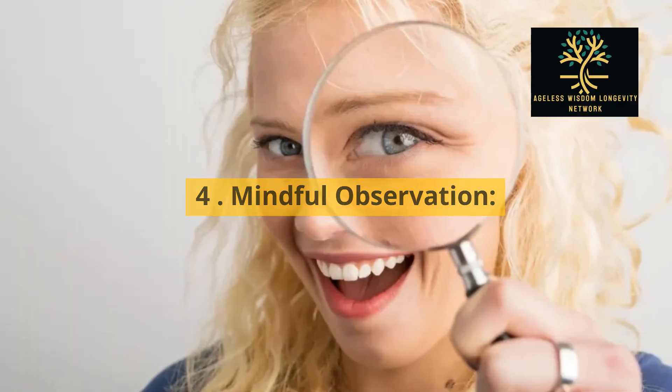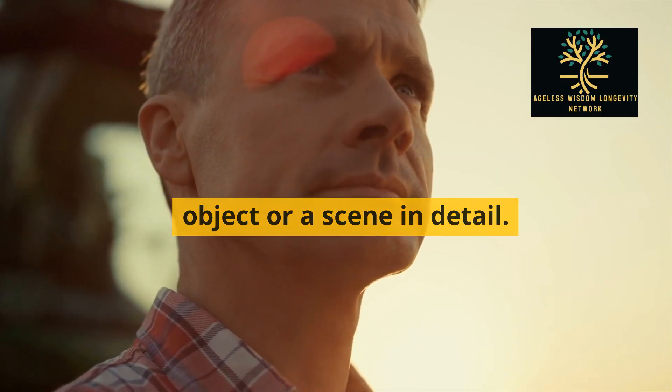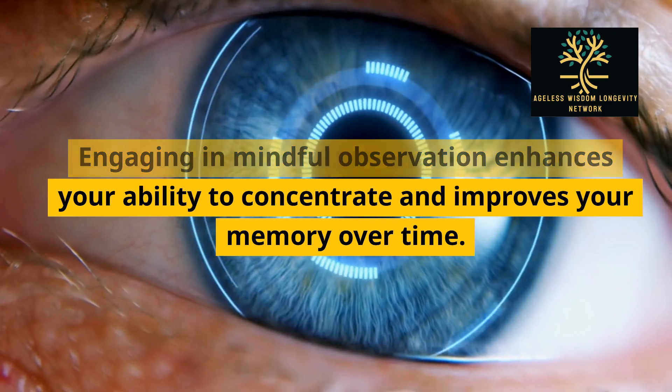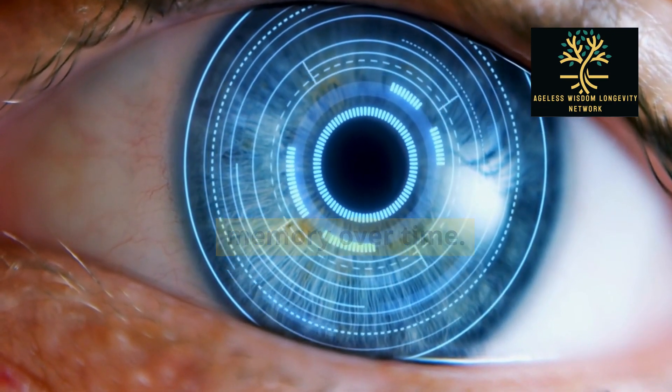4. Mindful observation. Take a few minutes each day to observe an object or a scene in detail. Engaging in mindful observation enhances your ability to concentrate and improves your memory over time.